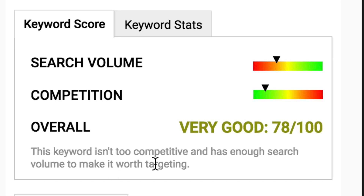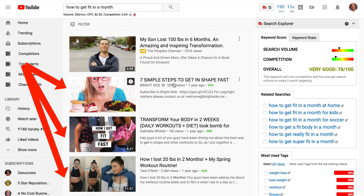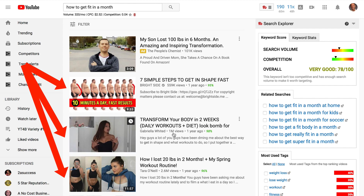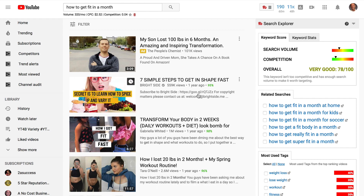It's currently got 320 visitors per month and advertisers are willing to pay $2.52. The keyword score in TubeBuddy says overall it's very good, 78 out of 100. This keyword isn't too competitive and has enough search volume to make it worth targeting. We can see that the top videos have got thousands of views — for instance, this one's got 559,000 in one year, this one's got 1 million views in one year, and this one's got 2.6 million views in one year. It looks like none of them have the keyword phrase how to get fit in a month — that would be a good keyword phrase to target.